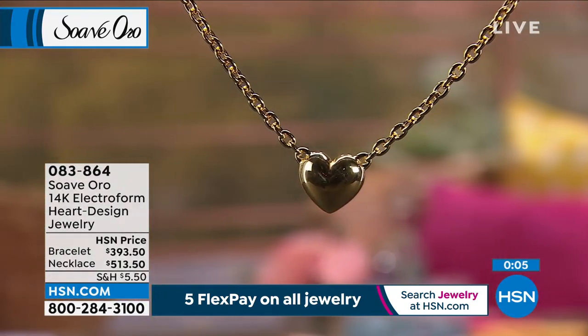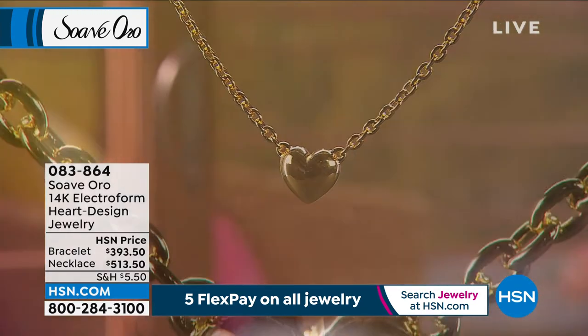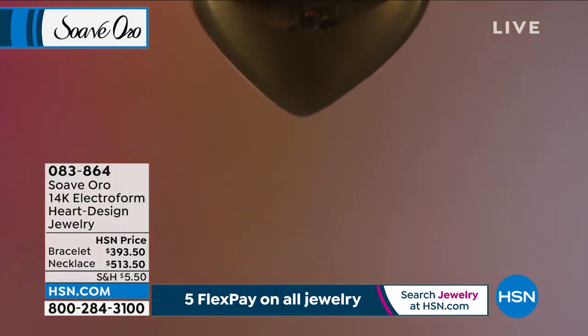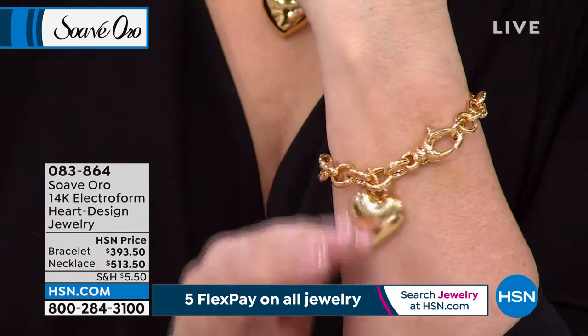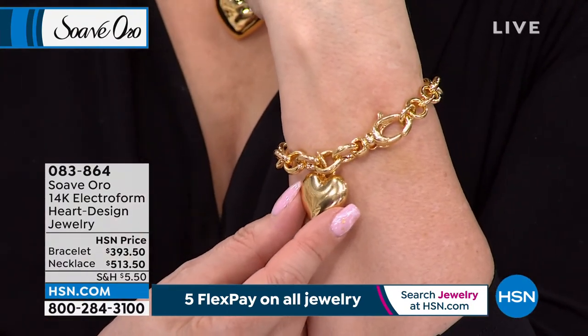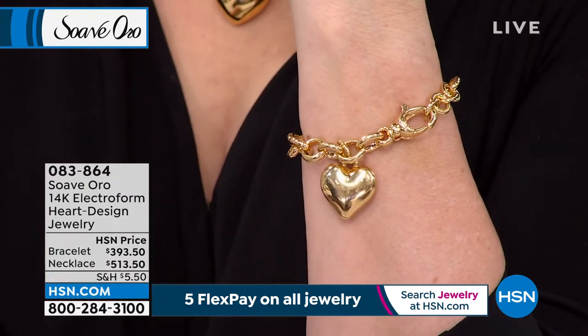We're going to spend another minute on this because it's very popular. In the medium-large in the bracelet — final dozen. So there's only a dozen left. Two sizes: small-medium and medium-large. If you want the medium-large, there's only 12 left. If you want the bracelet, we have five months to pay it off, no interest, no fee, any major credit card. If you have an HSN card, you get six flex pays — so it's $65.58.